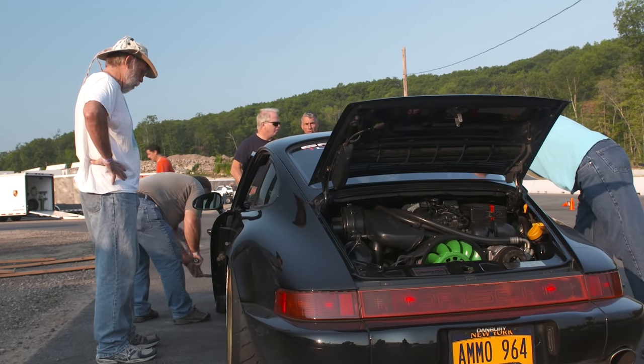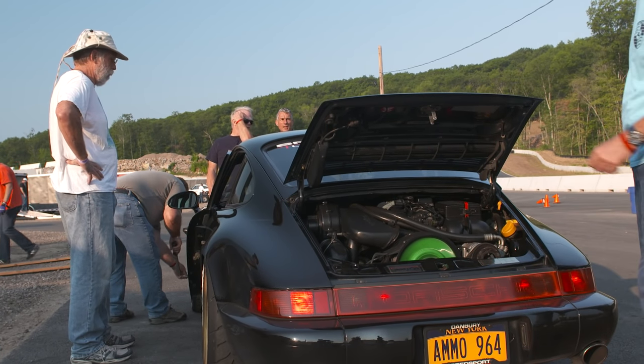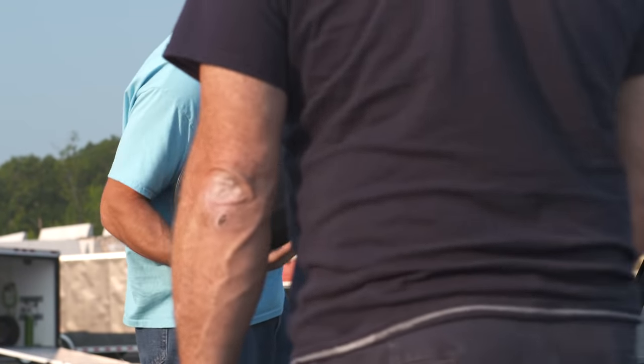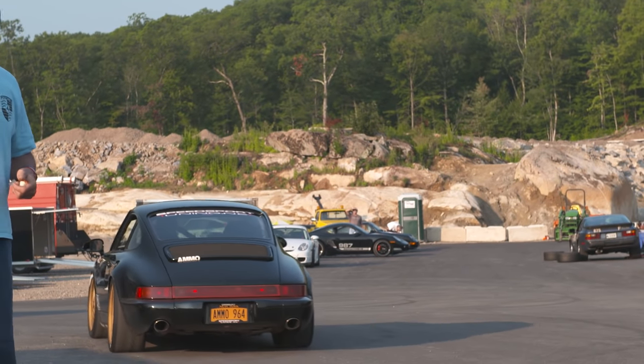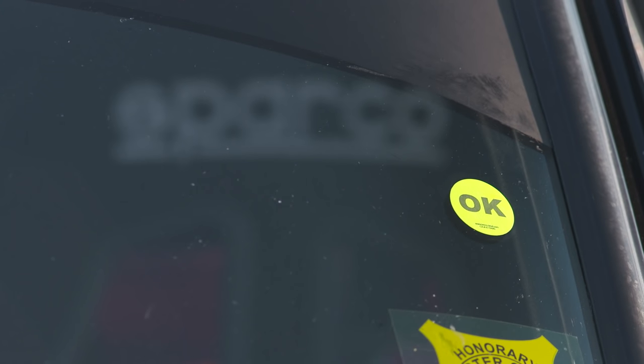Then drive your car to the tech line with your previously filled out tech sheet and your helmet for an inspection. Most inspectors will check your brake pad depth, lug nut torque, helmet certificate, and for loose items in the trunk, under seats, and if loose floor mats have been removed. Once approved, they will issue you a window sticker indicating your car is ready for the track.